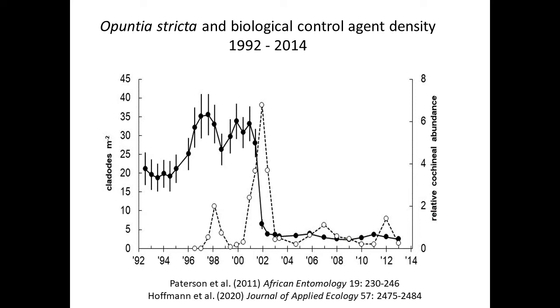The biocontrol agent — the cochineal insect — was released in 1997. At first it looked like we were doing quite well; the population of the cochineal started to increase. Then it decreased again, and at that stage we were very disheartened. But that was because it was a really wet time, and cochineal doesn't establish well in wet conditions. When it did get going around 2000, there was a massive spike in the abundance of cochineal, associated with a huge decrease in the average density of the plant in the Kruger National Park.